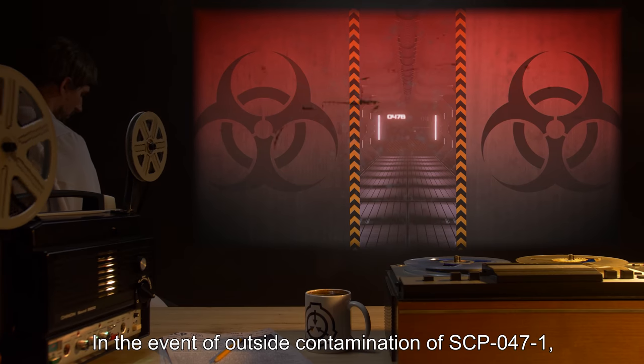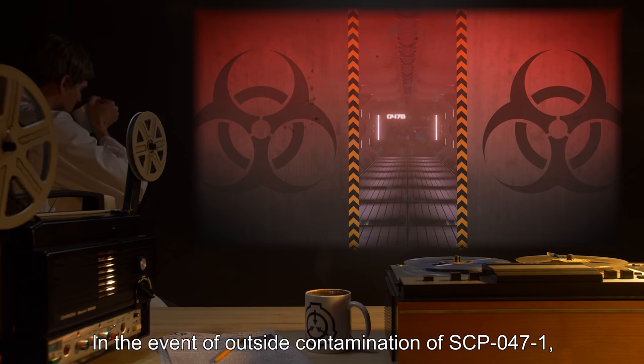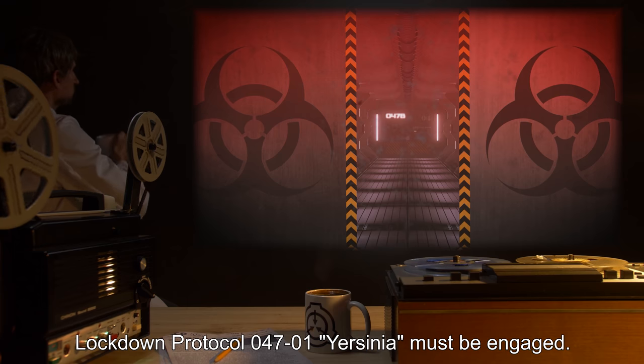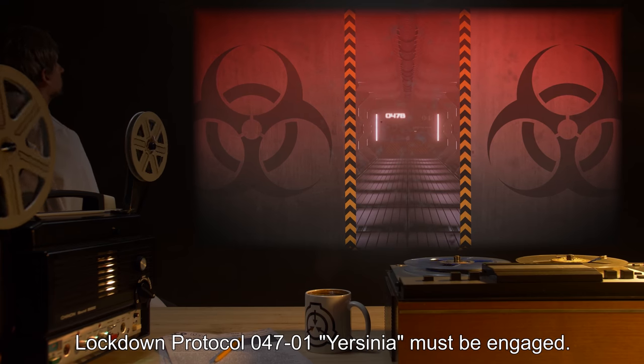In the event of outside contamination of SCP-047-1, Lockdown Protocol 047-01 Yersinia must be engaged.